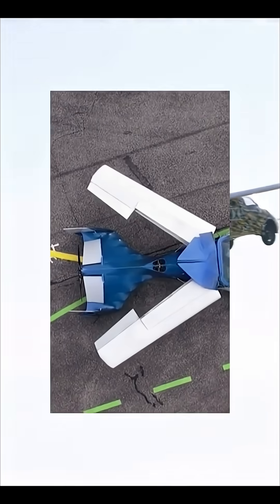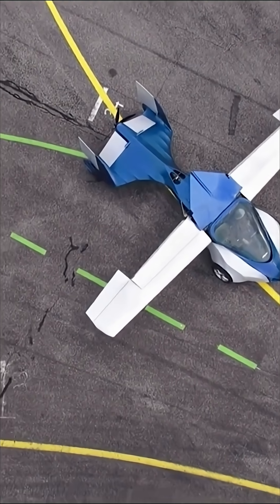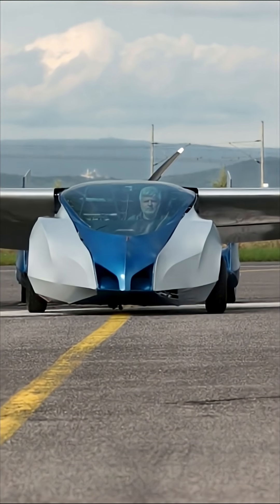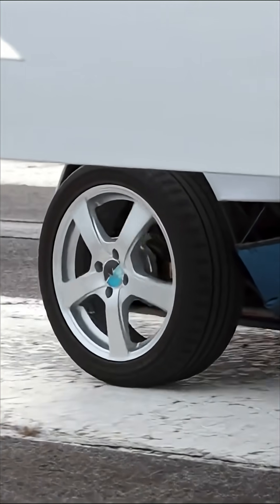At its core, the Aeromobile is a two-seater vehicle that's literally half car, half airplane. Designed and developed by the Slovakian company Aeromobile SRO, it's built to be truly dual mode. You drive it like a regular car on the road, and when you hit an open stretch, its wings unfold — and you're airborne.